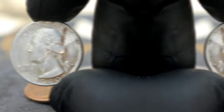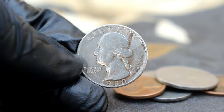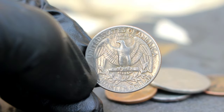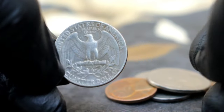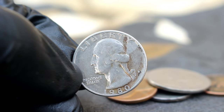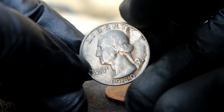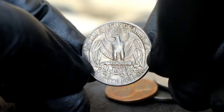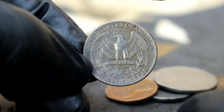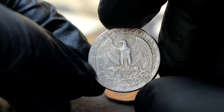In today's collector market, the value of the 1980 D era mint mark Washington quarter dollar can vary significantly based on factors such as condition, rarity, and demand. In its current dirty condition, this coin may still fetch a respectable sum among enthusiasts, with values ranging from $700,500 depending on the extent of the error and overall appeal. For specimens in better condition, especially those encapsulated and graded by reputable numismatic grading services, the value can soar into the hundreds or even thousands of dollars, making it a prized possession for serious collectors.